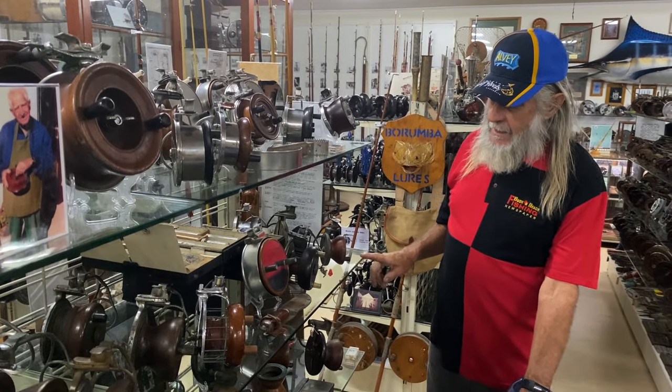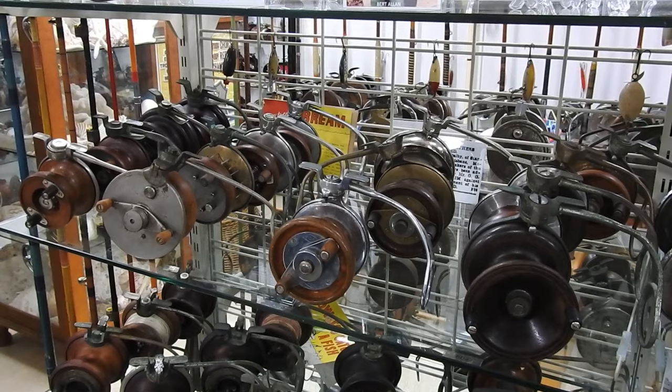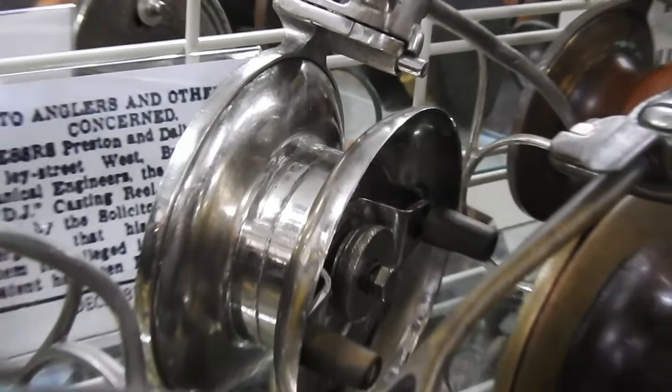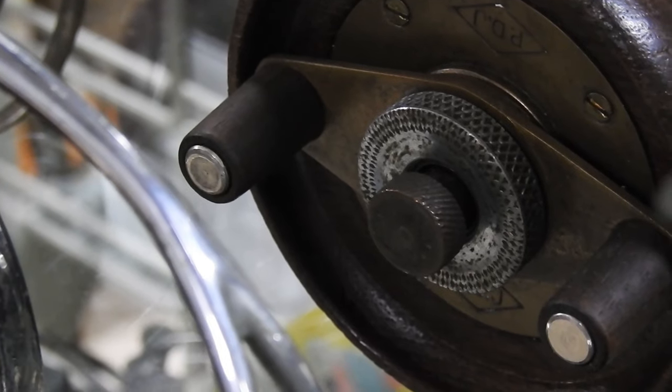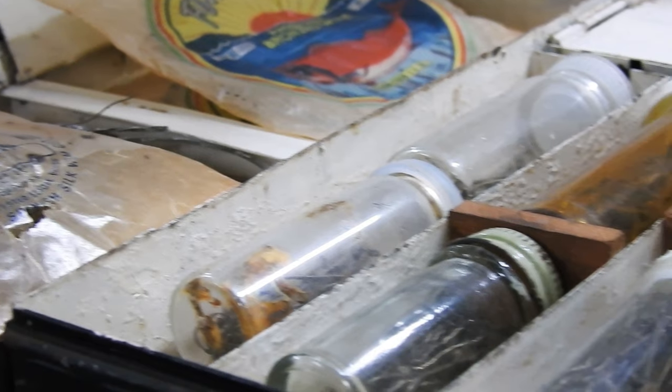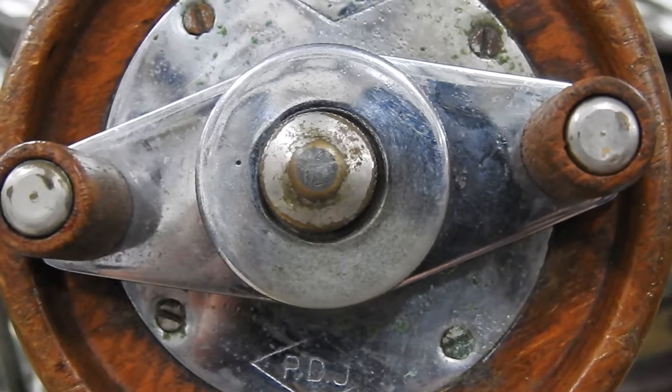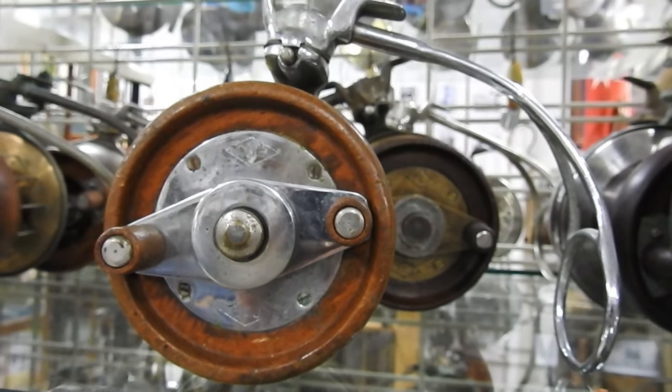This row here is mainly PDJs. They're made by Preston and Dalby. The J, I think — what is his name? Wilfred, Wilfred Jackson. I think that's where the J comes from. When you've got them here, Curtin reels and PDJs.